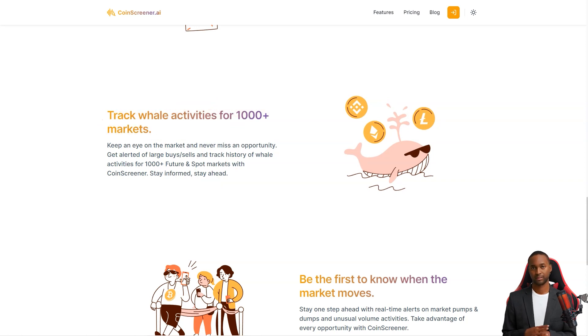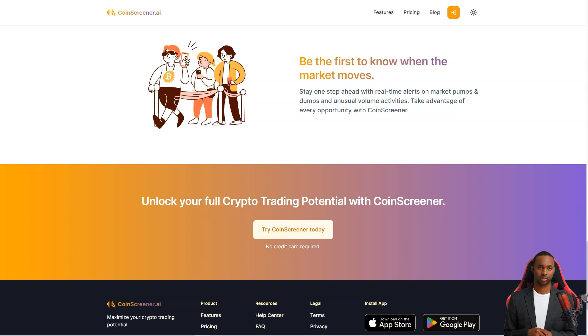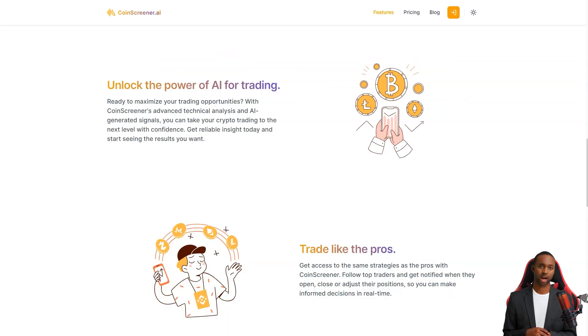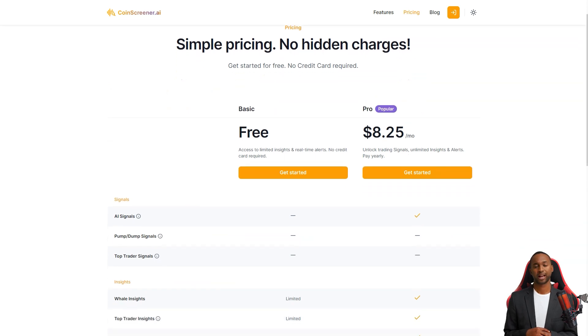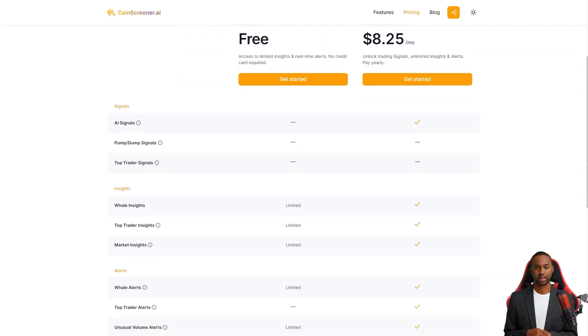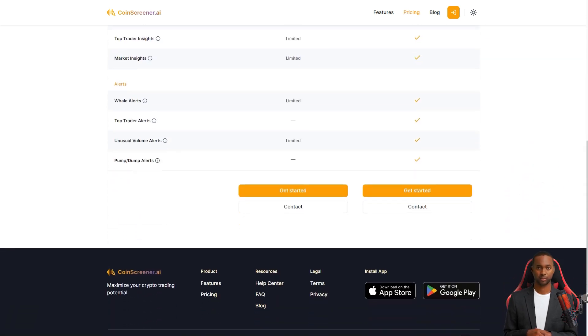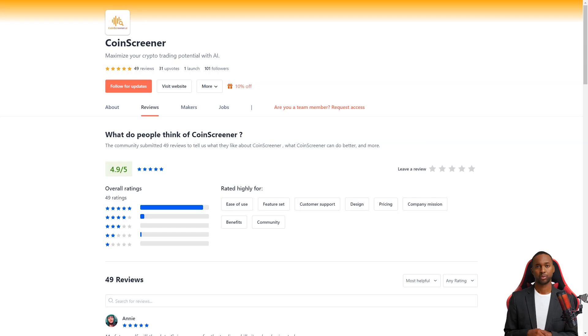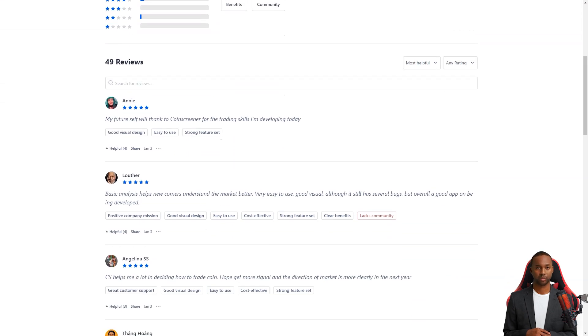With their alerts on big buys and sales and whale activity tracking, you'll take advantage of every opportunity. CoinScreener is a paid product, but they offer a free trial so you can see how it works for you. Users are absolutely loving it, raving about the ease of use, feature set, and support service. One user, NDT, wrote that he's been waiting for a tool like CoinScreener for a long time and was thrilled to find information about whales and leading traders, which helped him trade confidently.